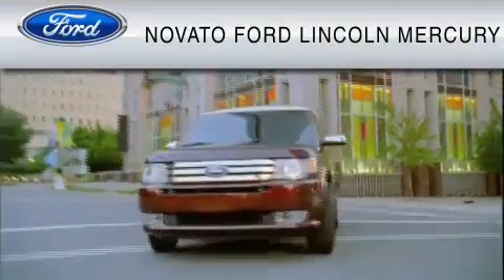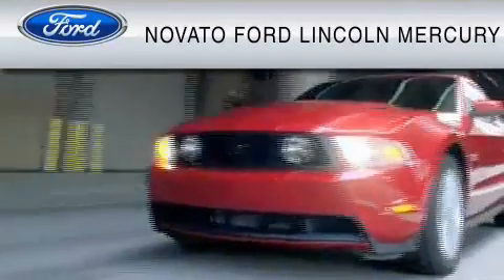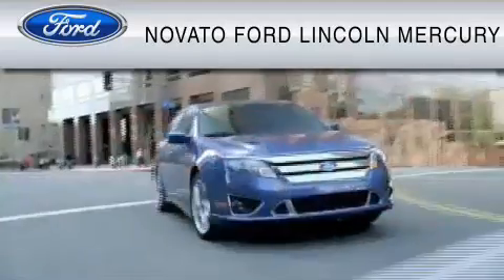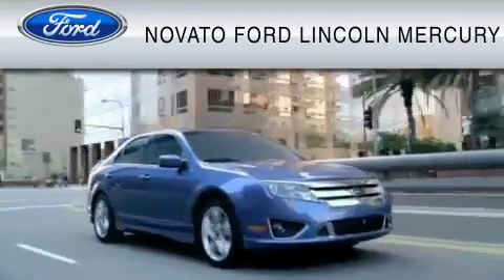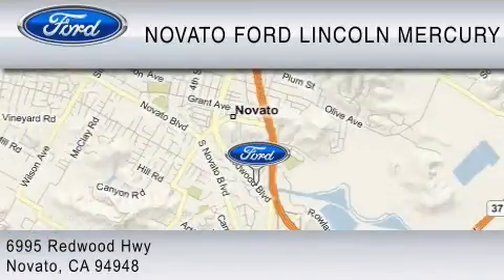This vehicle is available now at the five-time Presidential Award-winning Novato Ford. For your convenience, shop in person or online 24-7, where every new Ford comes with Novato's red carpet customer care. We earn your business every day, the Novato way.